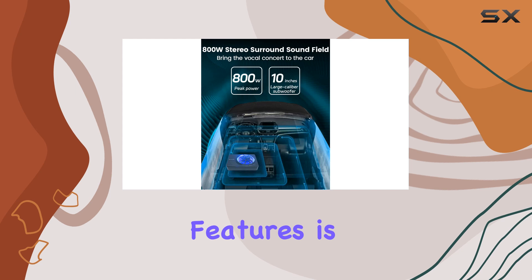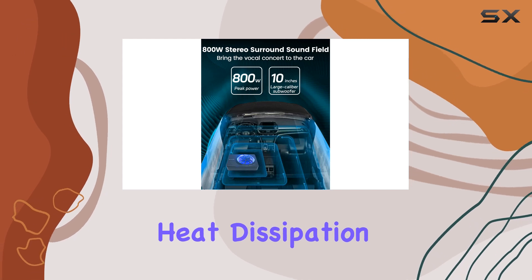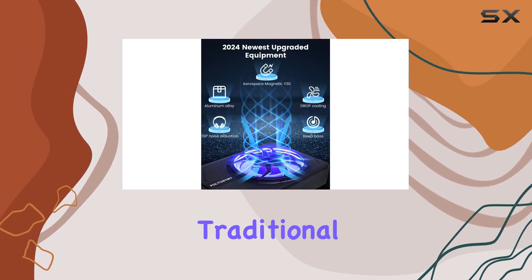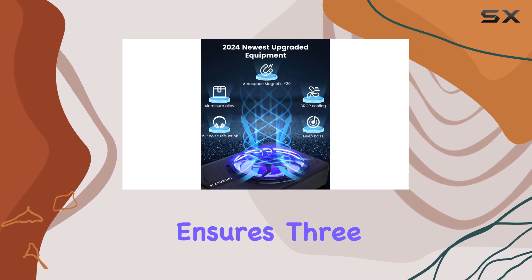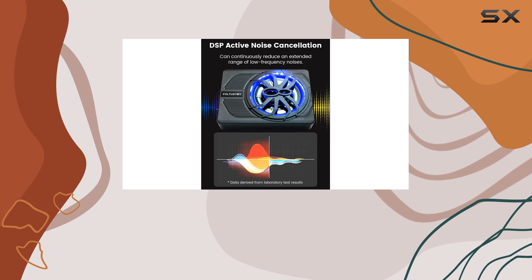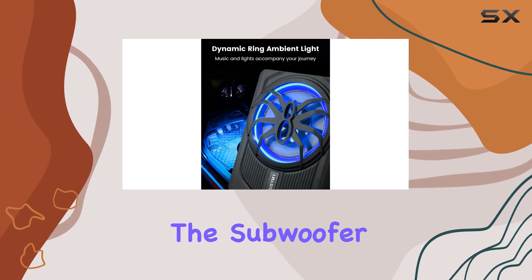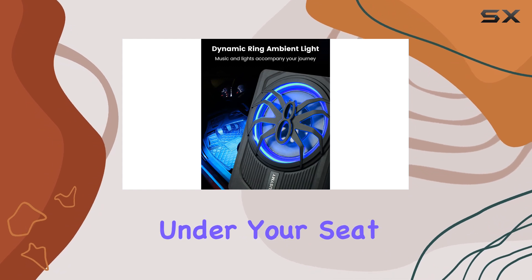One of the standout features is its outstanding heat dissipation. The subwoofer's cast aluminum shell, a significant upgrade from traditional iron shells, ensures three times better heat dissipation. This means you can enjoy your music without worrying about the subwoofer overheating, even when placed under your seat.